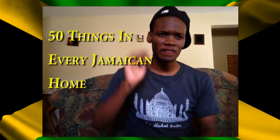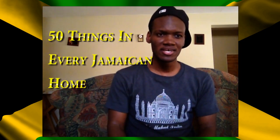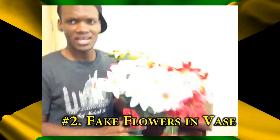What's up peeps, welcome back to another Duttyberry show, it's Duttyberry here. For today's episode we're going to be talking about 50 things that every Jamaican has in their house, or should have in their house. And if you don't have it, I guess you're just a bootleg Jamaican.